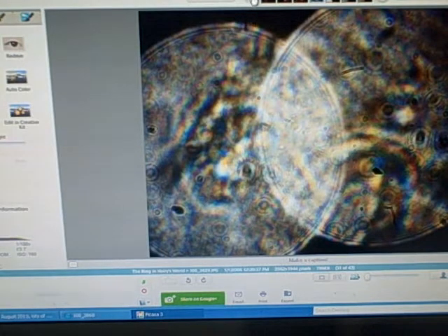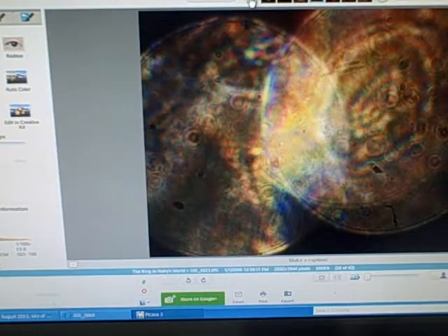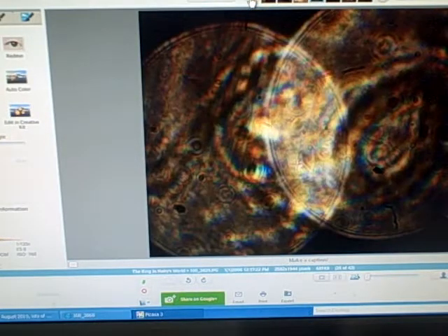I know it sounds crazy but I'm looking into something that might be kind of crazy if we can't think outside the box. There's my double-jointed artifact. I think they're growing in that old camera — something from another dimension is growing in that old camera.